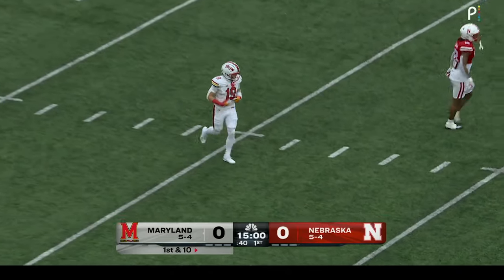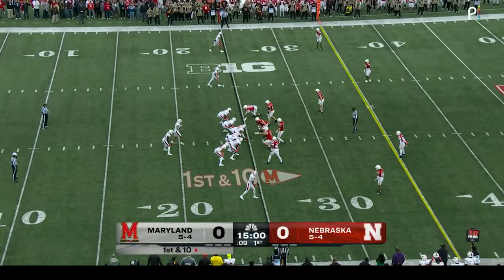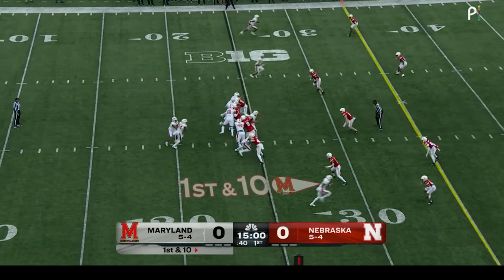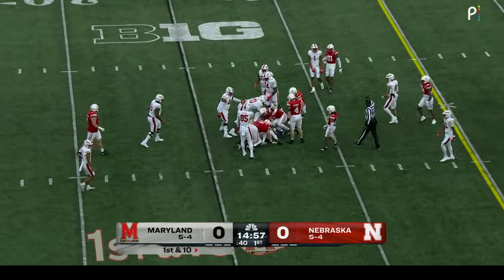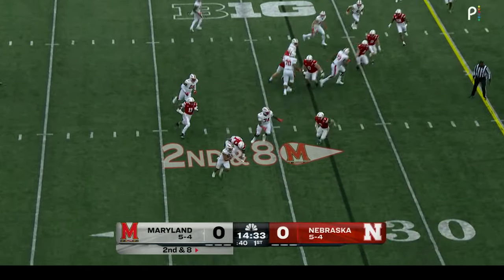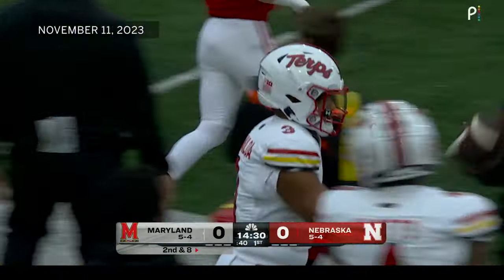Taliyah Tungo Vailoa runs into the strength of that Nebraska defense — that's the D-line. Corey Dyches, one of the best tight ends in the country for Maryland. Tungo Vailoa tries to get to the edge, gets across the 25, but did not get to the 30.